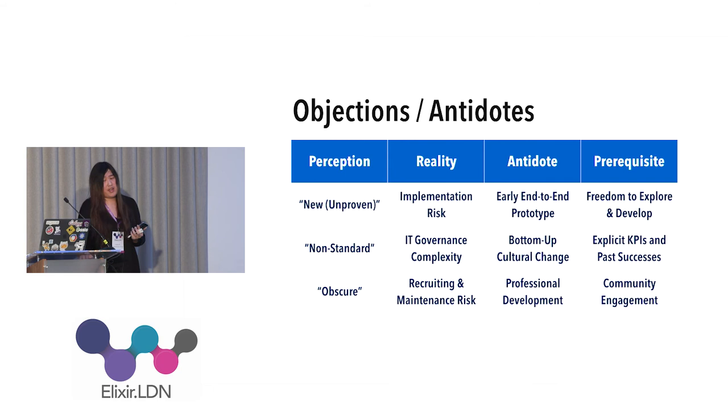In conclusion, when selling Elixir concretely, you may face several objections — I'll call these perceptions. For example, someone might say 'this is new and unproven technology,' but in reality they're thinking 'there is implementation risk — we may not be able to finish the project.' What you can do to address this is have an early end-to-end prototype. A working prototype proves the technology is feasible, and if it demonstrates good out-of-the-box performance and addresses deployment and integration, you will have reduced the risk sufficiently.